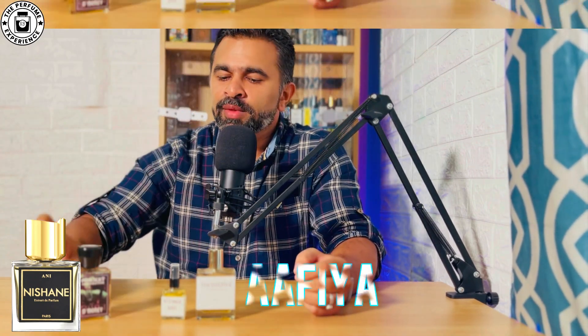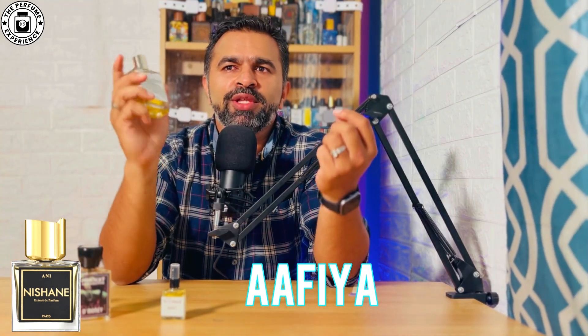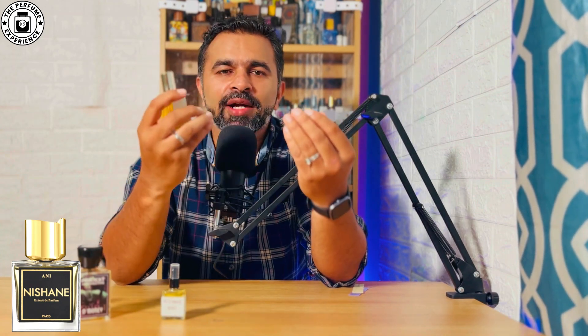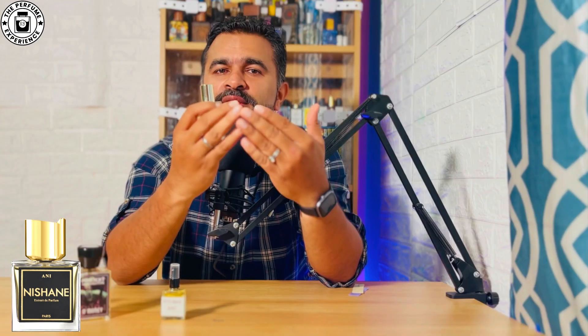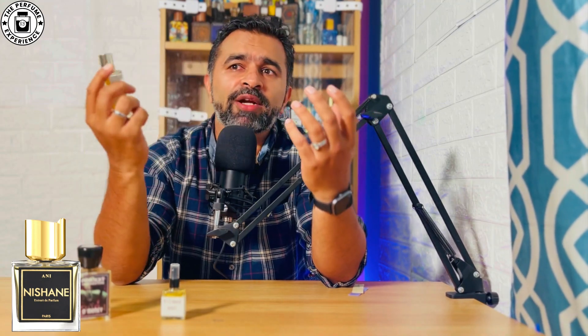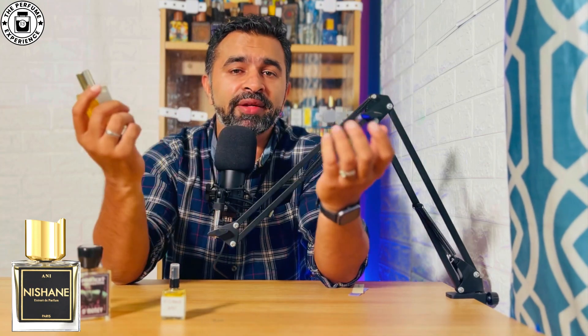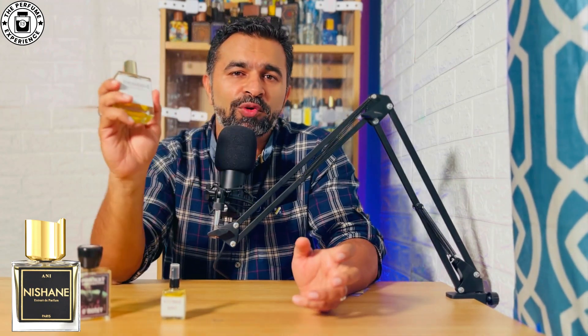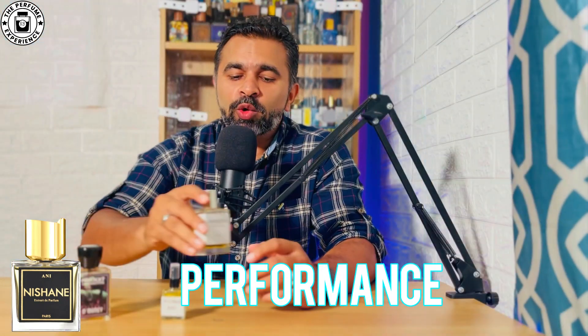When we talk about Afia, the closeness to the OG profile is amazing. It opens exactly like the OG — you have that amber, that rosy vibe, that light cardamom hint. After about 20-25 minutes, just like the OG, it shifts to that rosy element with a woody base, and that's exactly what Afia does throughout. The scent profile is an exact match — I can safely say it's a 95% match to the OG. The lightness and airiness that the OG has is exactly replicated here.